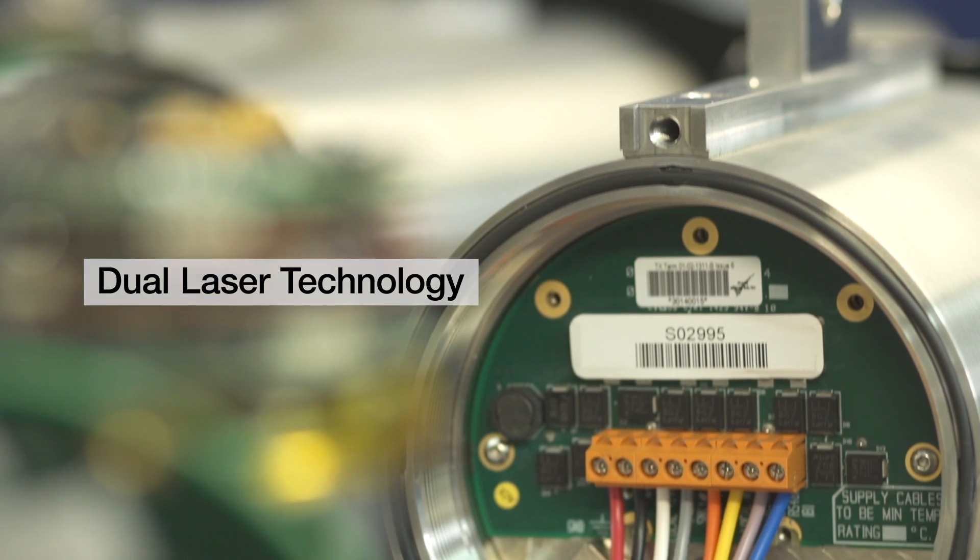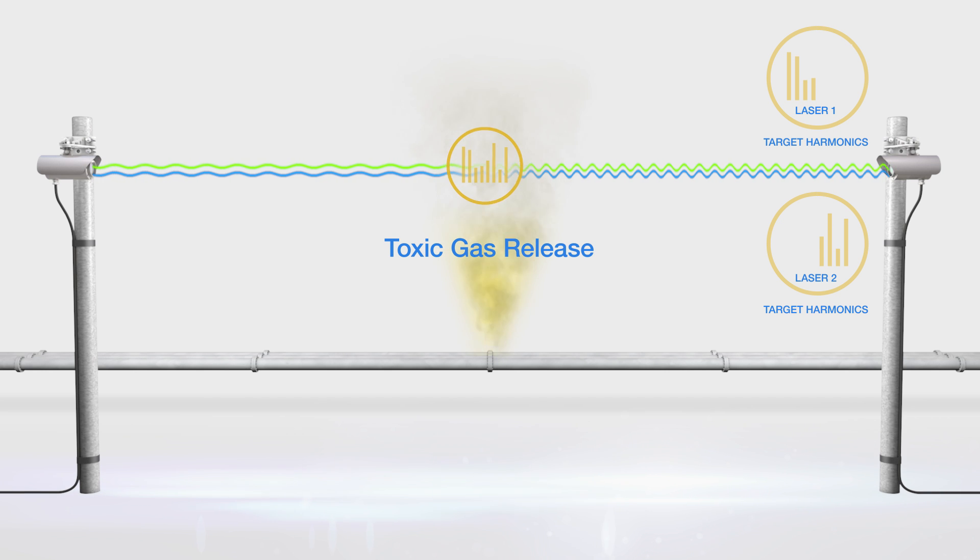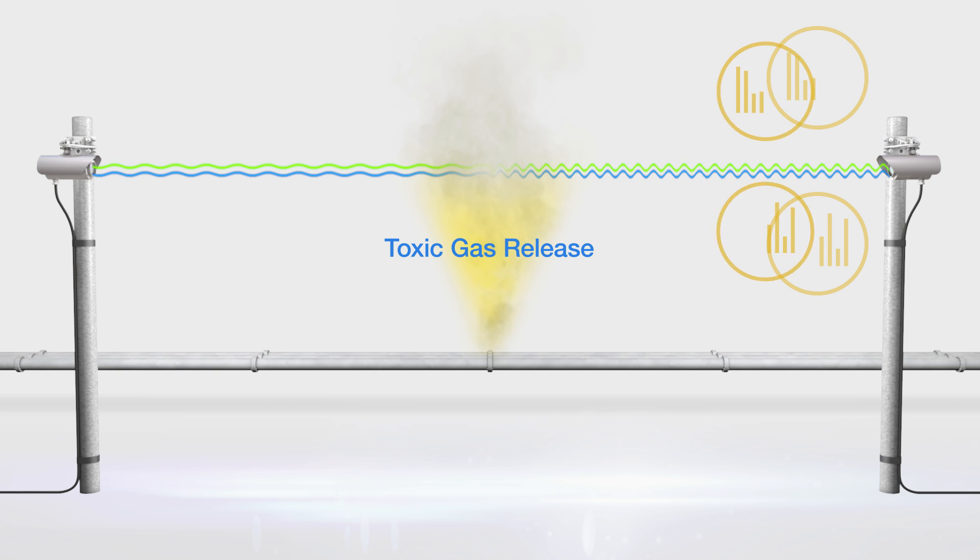Dual laser technology is unique to SunSigned. There are certain gases that are very difficult to detect — for example, hydrogen sulfide (H2S) — because it produces a very weak signal. The way we overcome this is by using two lasers, and it is only when both lasers produce a harmonic fingerprint match that an alarm is triggered.